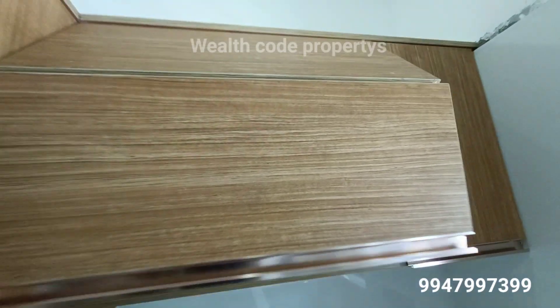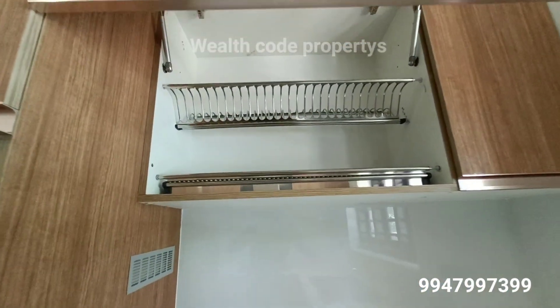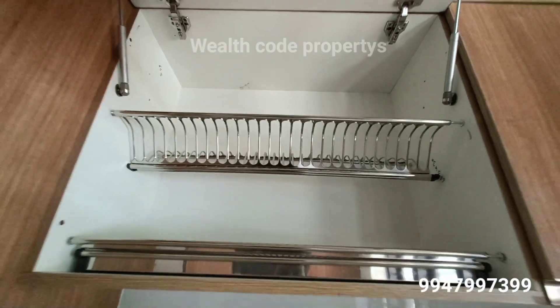In this video, there are plumbing, tiles, bathroom fittings, roofing, etc.